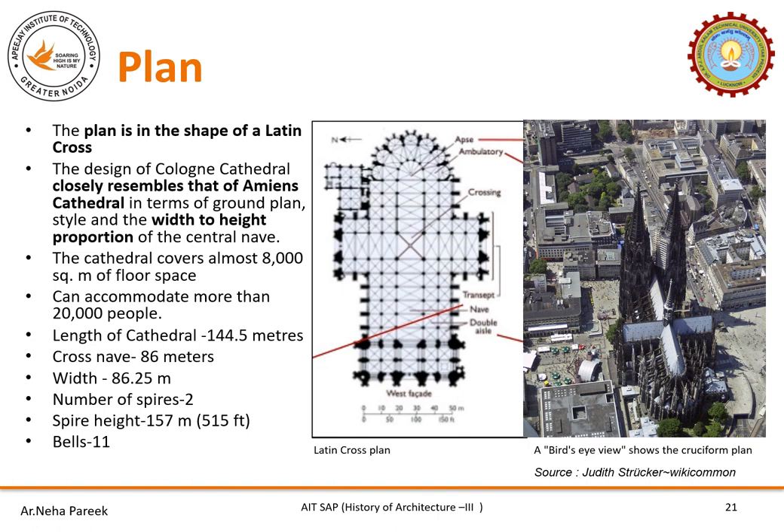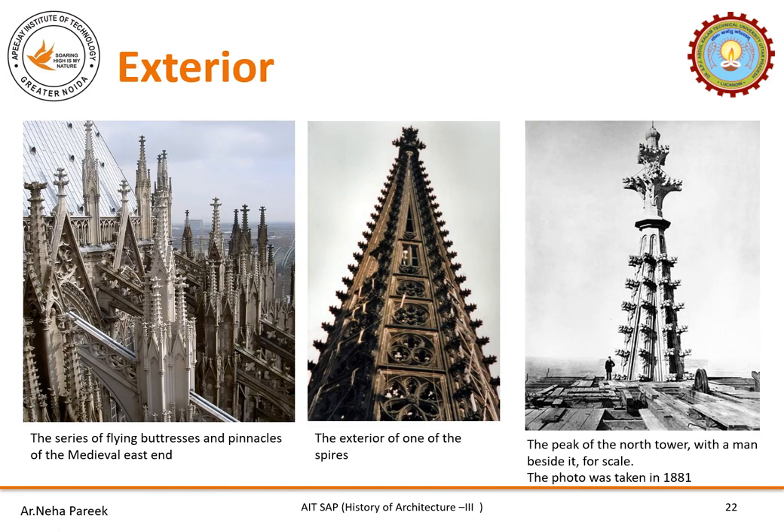There are two spires; the height of each spire is 157 meters. There are 11 bells. The northern spire is 7 cm higher than the southern spire. A bird's eye view shows the cruciform plan of Cologne Cathedral. From a distance the building is dominated by its huge spires, which are entirely Germanic in nature, being open-work like other European cathedrals. One picture shows a series of flying buttresses and pinnacles of the medieval east end. The center picture shows a spire with oculus. A man standing in front of the Knot Tower gives a sense of the immense scale and proportion.